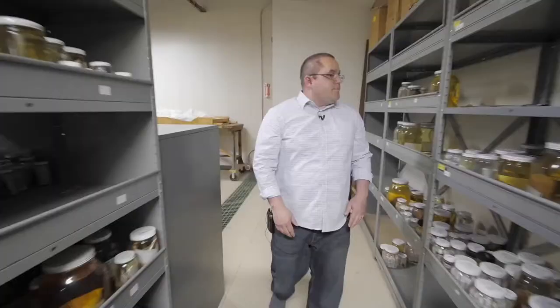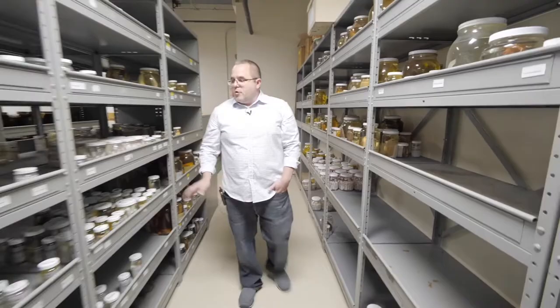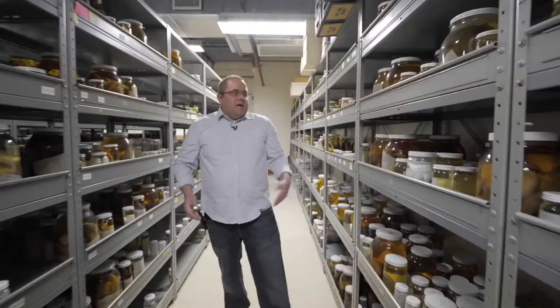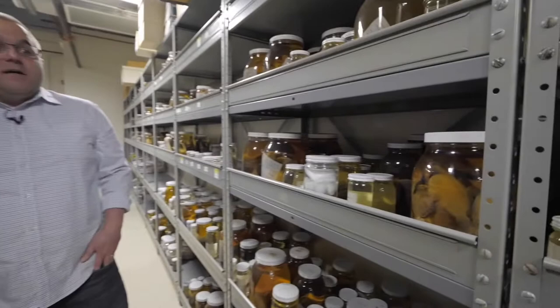We've got our flatfishes — various flounders, soles, and gobies. Those over there are called hog chokers. They're called that because they were super plentiful in the Hudson River — they still are — and commercial fishermen had no use for them, so they would feed them to pigs. Hence the name hog choker.